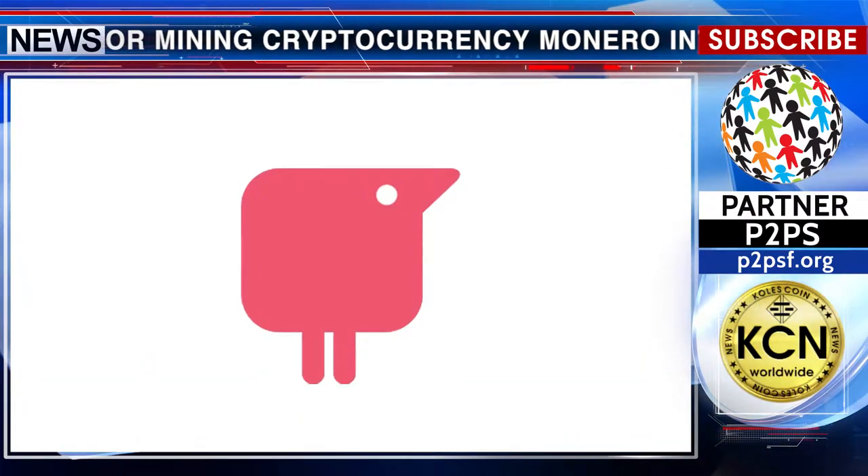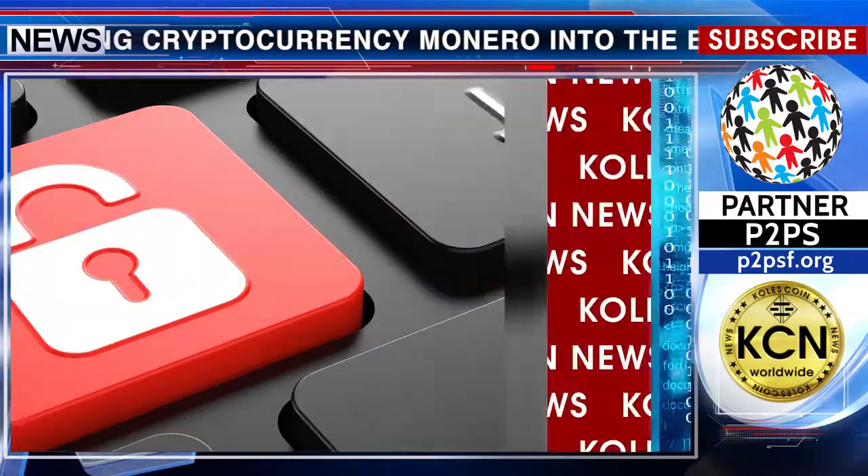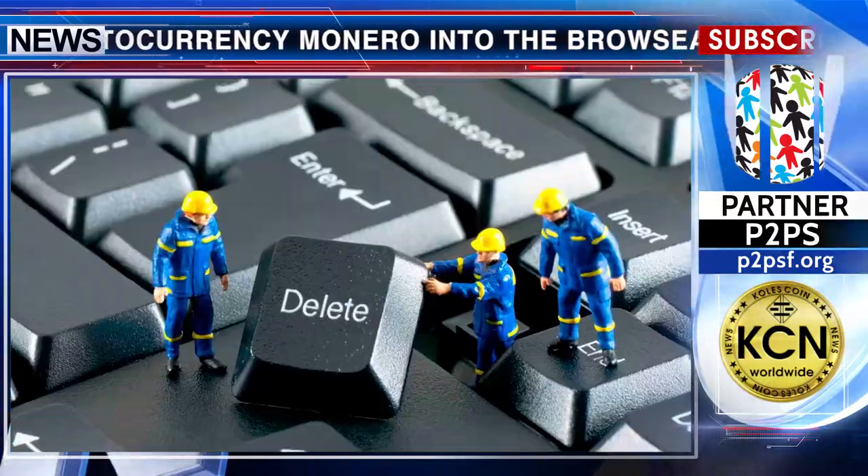Meanwhile, TextHelp stated that it had disabled the program for the duration of the investigation.